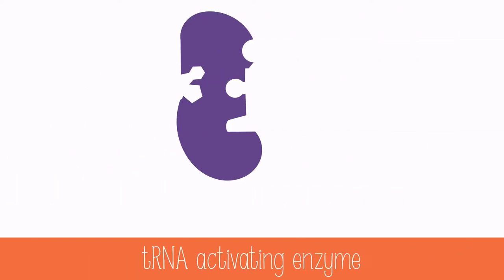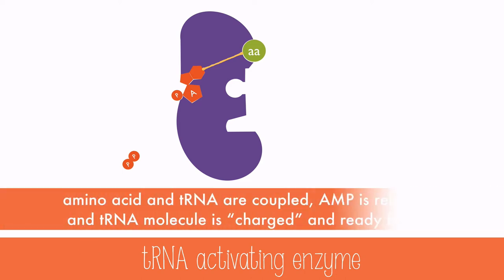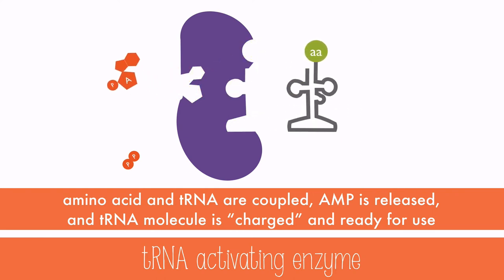To attach an amino acid to the tRNA molecule, a tRNA-activating enzyme is used. The binding process occurs in two steps. First, the enzyme binds ATP to the amino acid to form an amino acid-AMP complex, linked by a high energy bond, and two phosphates are released. Then the amino acid is coupled to tRNA, and the AMP is released. The tRNA molecule is now charged and ready for use. The stored energy of this charged molecule will be used to provide the energy to form peptide bonds at the ribosome during translation.